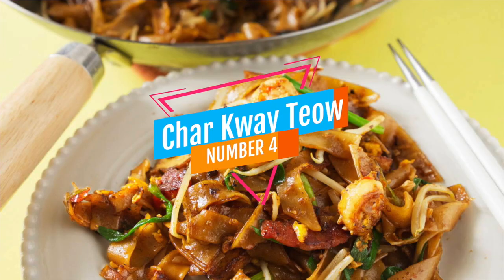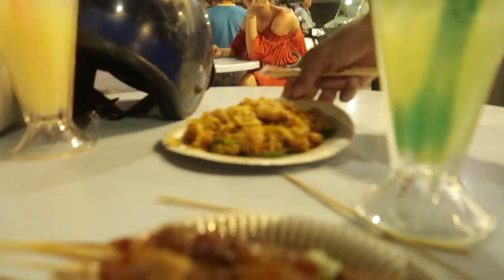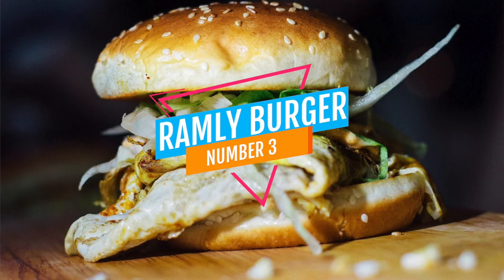Char kway teow translates to stir-fried rice cake strips and we've had the best char kway teow in Penang, normally at hawker stalls in the evening. You can see so many stalls just coming out of nowhere - you smell it before you see it! It's usually really cheap - a dollar or under - and it just fills you up for the rest of the day or night. It's a staple of Malaysian cuisine.